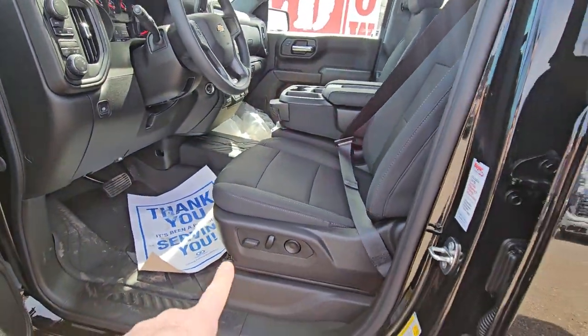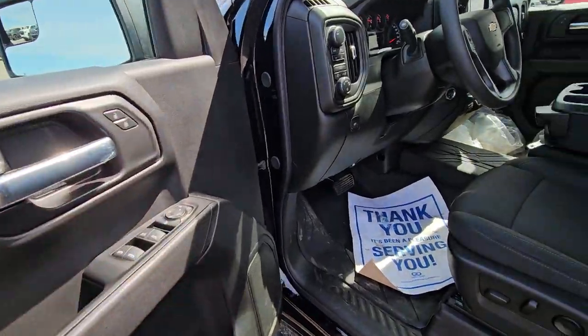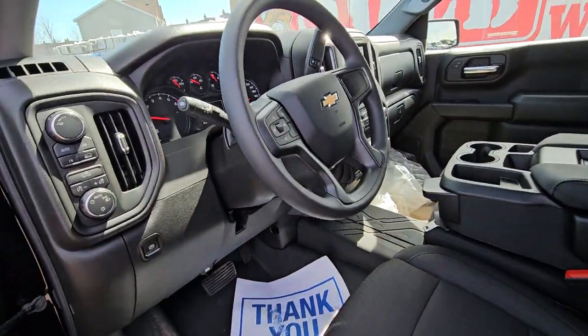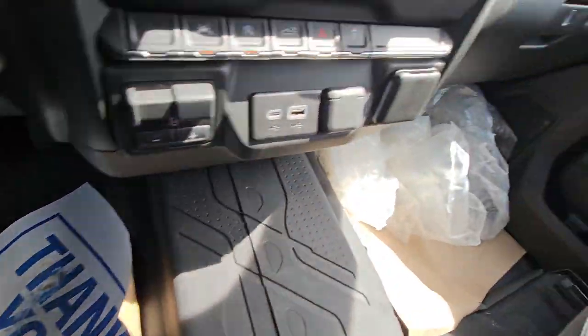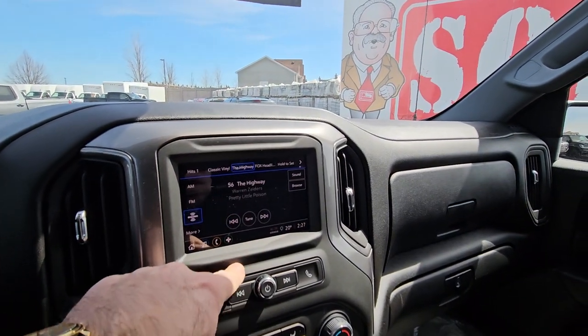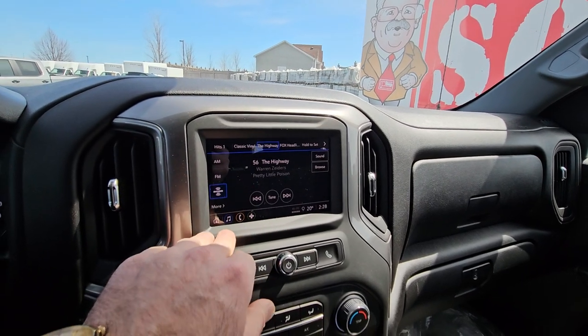What you get with the Custom trim: a power seat with lumbar on the driver's side, power windows, power locks, power mirrors, and cruise control on the steering wheel — plus a whole bunch of other stuff. Floor liners right across the front as well. Full touchscreen with built-in XM satellite radio.